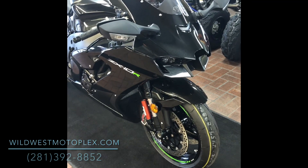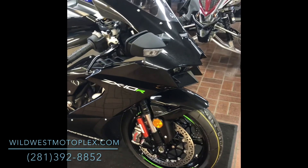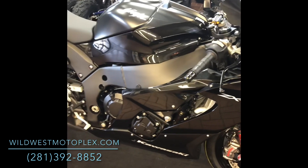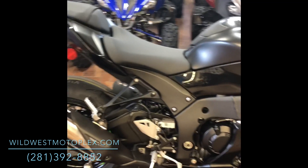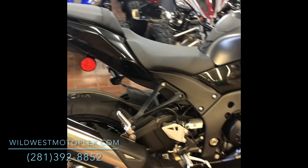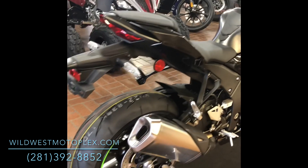Hello, welcome back to another Wild West Motorplex video. Today we're looking at the Ninja ZX-10R, which has won both riders and manufacturer titles for six consecutive years in the World SBK Championship — the pinnacle production road racing series — for the 2021 models, with its high-level track performance elevated yet further with this new ZX-10R.